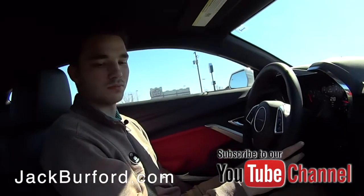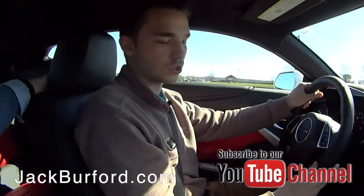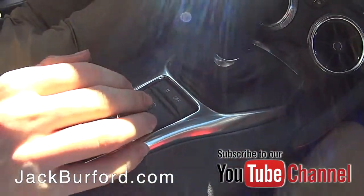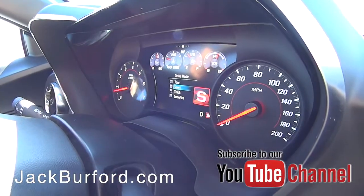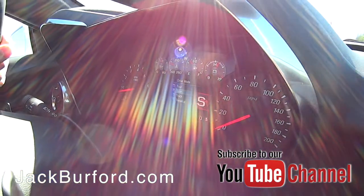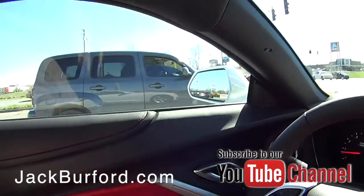There are actually several different modes you can put it in — you can go to Sport, Track, or just keep it in Touring. That will change the feel of the driving from Tour, Sport, Track, Snow and Ice. I'll just put it in Sport — no need to go to Track. Side view alerts right over there.